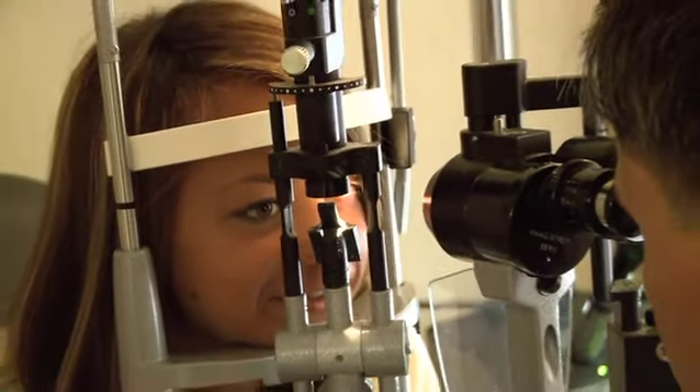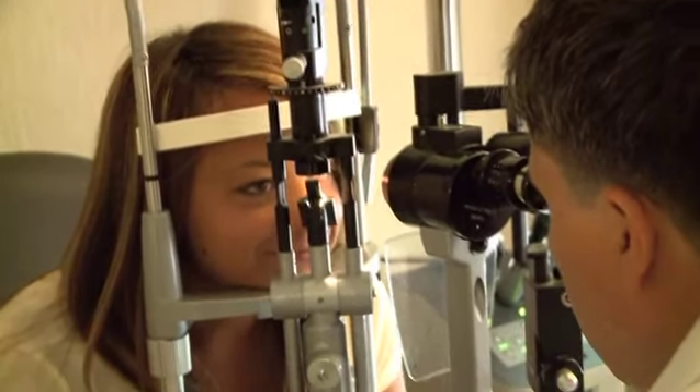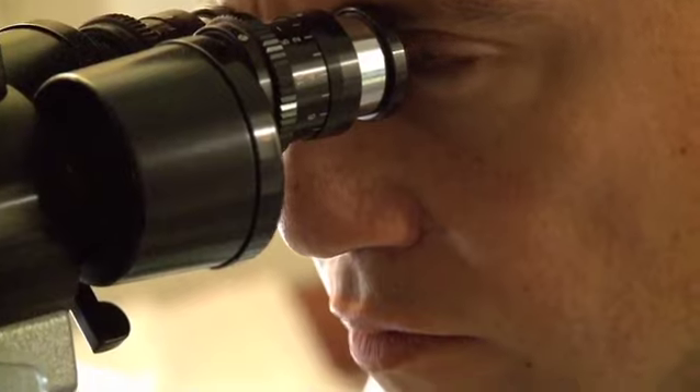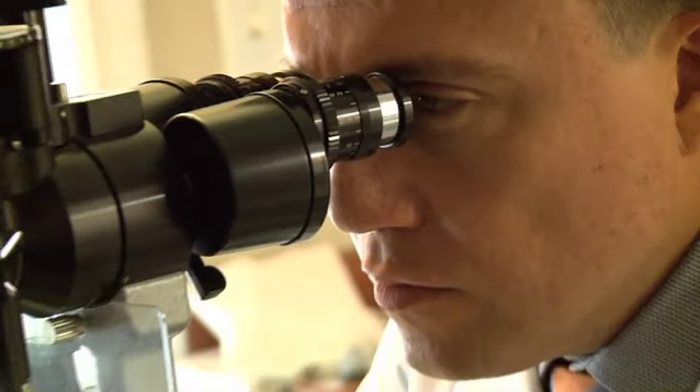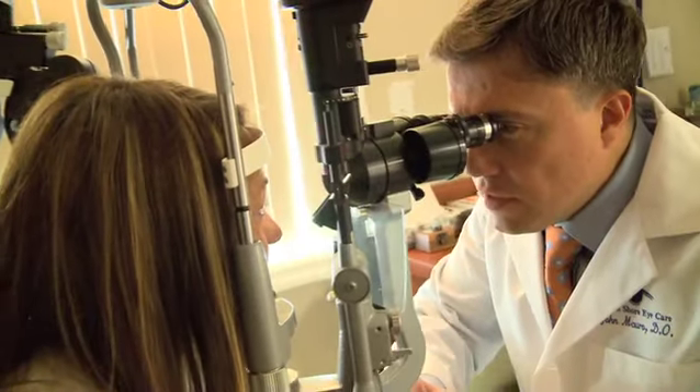During this eye exam, we check the cornea. The cornea is the front of the eye, and it's where all the action takes place when you have LASIK surgery. LASIK surgery, unlike cataract surgery, is not a surgery where we go inside the eye — LASIK surgery is done on the surface of the eye.